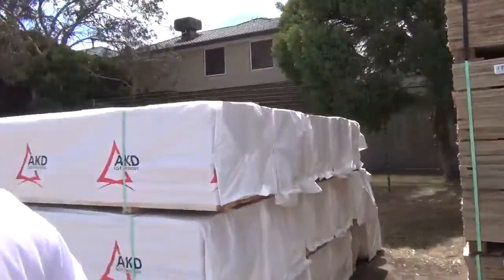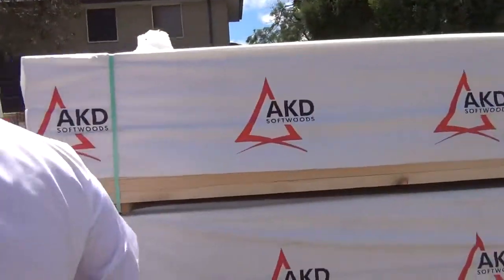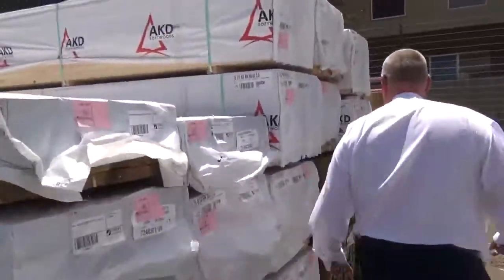Moving along now, over here we've got a nice big bay of 90x45 F5, 5.6 metres long. As you can see, great heap of that there - plenty of it.